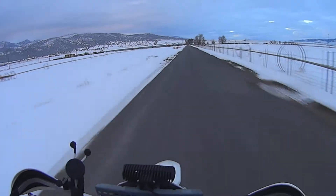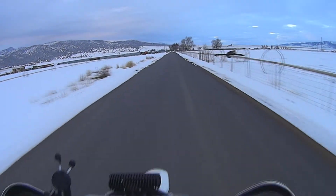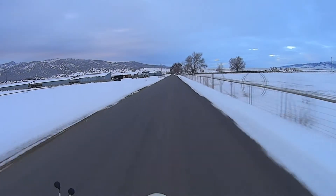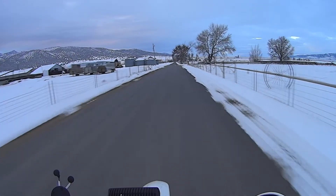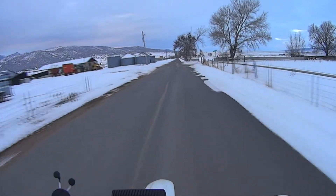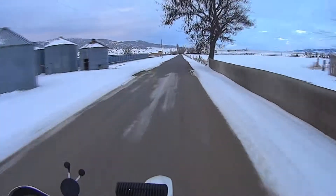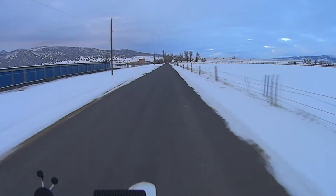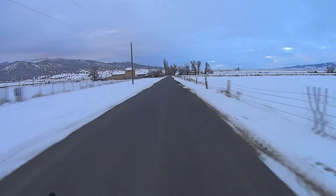We've got dry roads for the most part and it's a lot warmer. It was about 27 something, anyway compared to yesterday - I think it was like five degrees when I got riding the Beamer, and that's pretty cold.